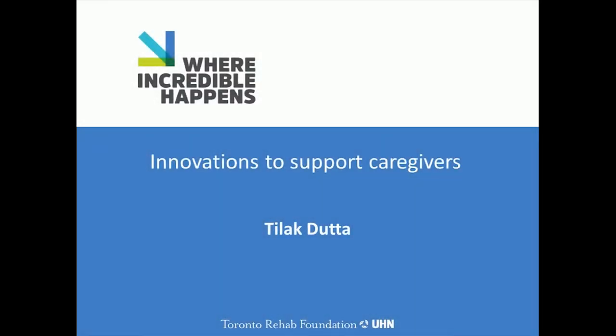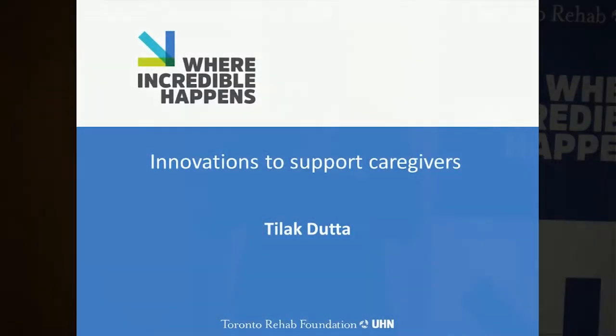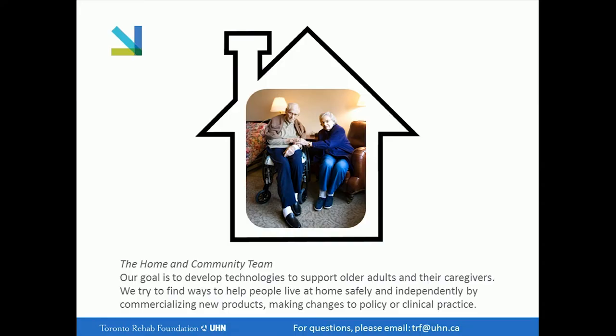Thanks so much for having me here today. It's really exciting to see — Cindy and I were just saying — it's really exciting to see so many people here on an early Friday, because clearly it's a topic that people are interested in. I'm Tillak, and I lead the home and community research team here at Toronto Rehab.